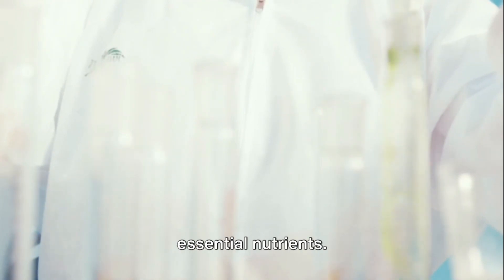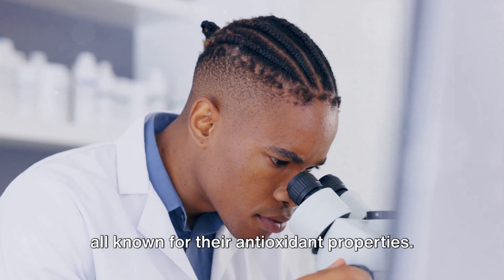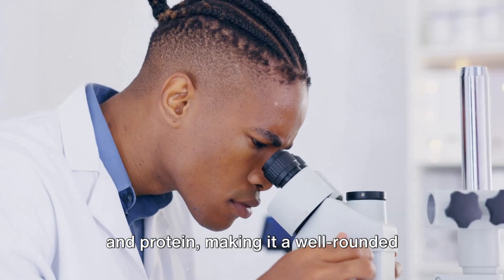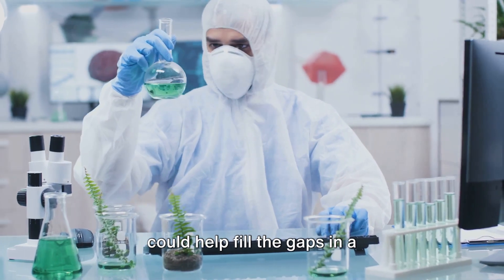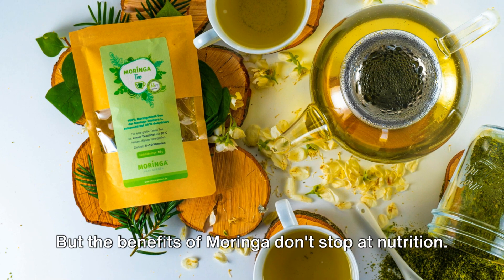Let's start with nutrition. Moringa leaves are a powerhouse of essential nutrients. They're packed with vitamins A, C, and E, all known for their antioxidant properties. They're also rich in calcium, potassium, and protein, making it a well-rounded source of nutrition. Imagine — just a handful of these leaves could help fill the gaps in a nutrient-deficient diet.